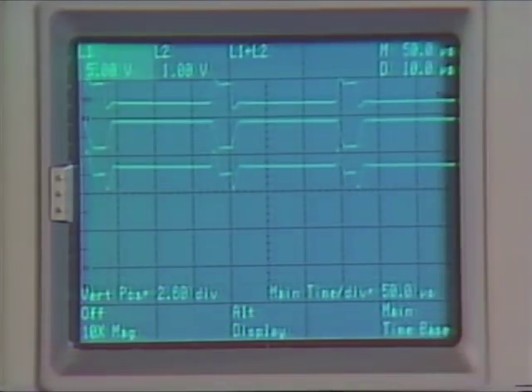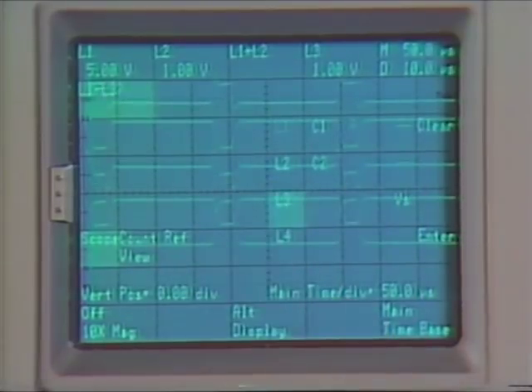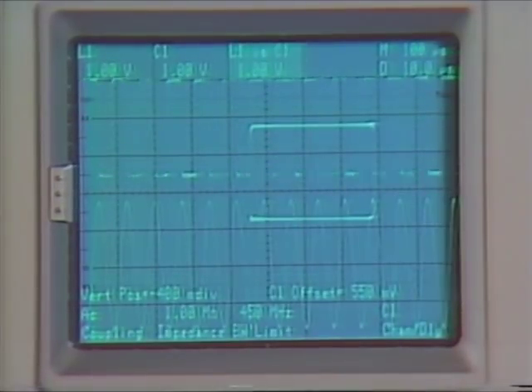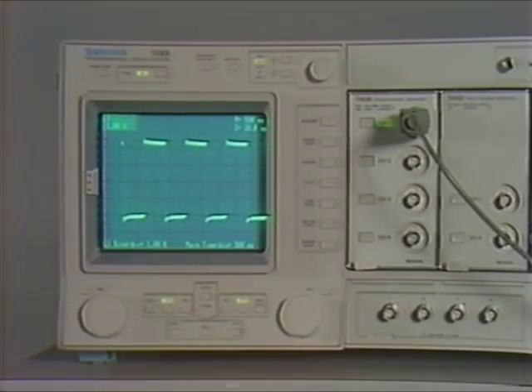The 11301 and 11302 display up to eight traces simultaneously. Signals from separate plug-ins may be added or subtracted. YT and XY signals may be displayed simultaneously. Scope setup takes only a few seconds, making measurements a snap. Just one button push to capture and display a signal on screen, stable and triggered.